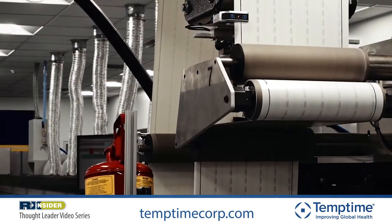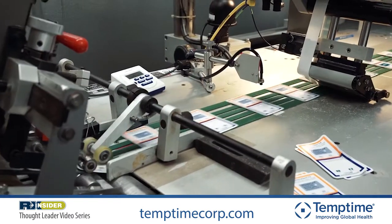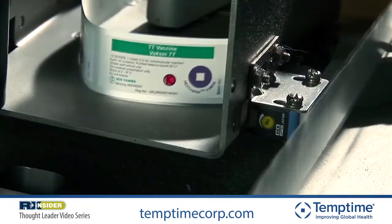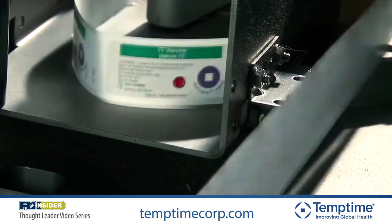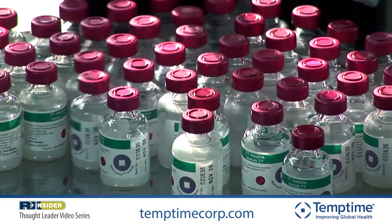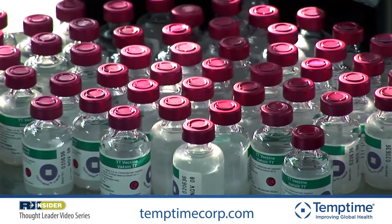TempTime Corporation is a group of 80 people based in Morris Plains, New Jersey. We are a fully integrated organization. We have research and development, quality and regulatory functions, commercial functions, administrative and finance functions, quality assurance and quality control functions, and most importantly, we have our manufacturing functions all under one roof in Morris Plains, New Jersey.